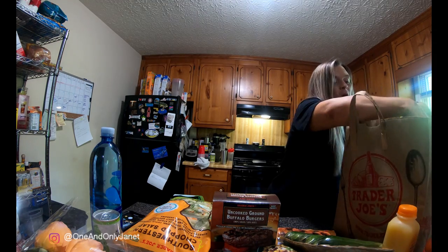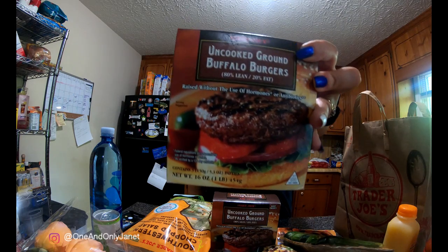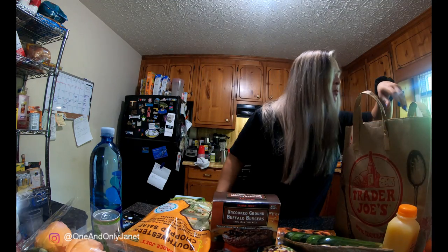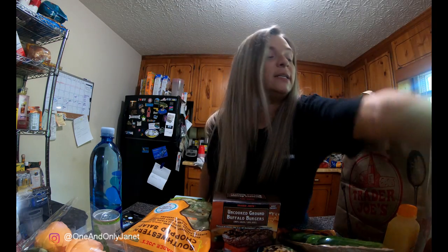I got three boxes of these buffalo burgers — here's the third box in case you didn't believe me.